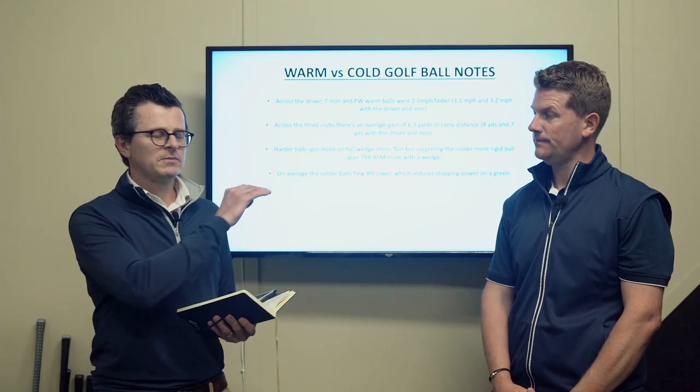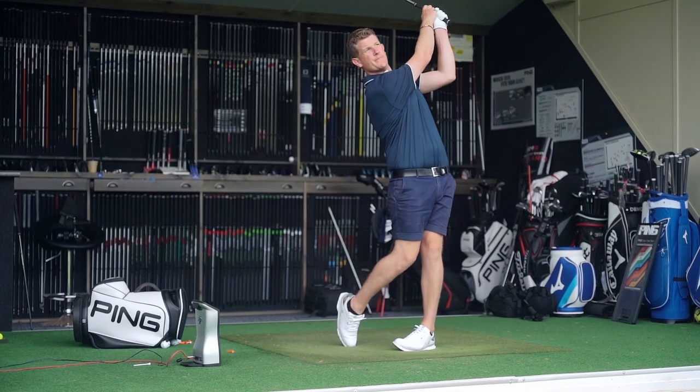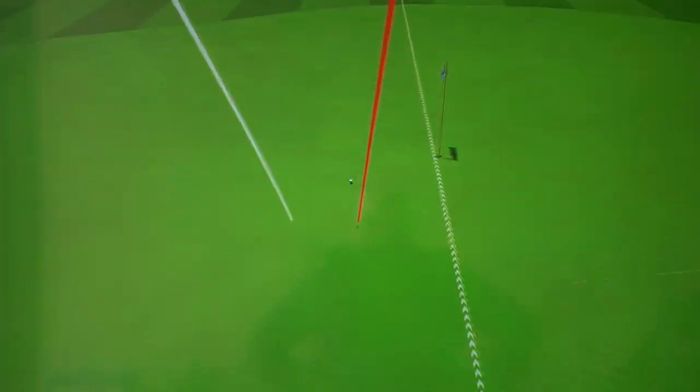There are some standout numbers on the wedge as well. Quite a few people wouldn't really expect a cold wedge ball to spin more than a warm wedge ball, but we've seen this before — a nice firm golf ball with a full wedge tends to spin more than a softer golf ball will, but only on the full wedge shot, not on short shots around the green. It's nearly 800 rpm more with the colder golf ball.